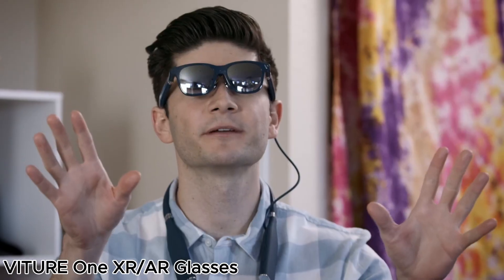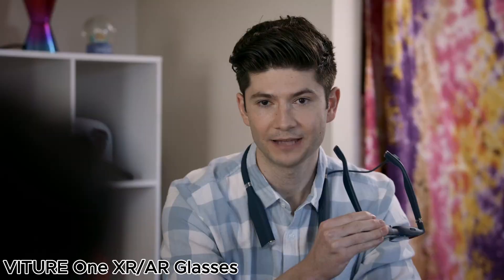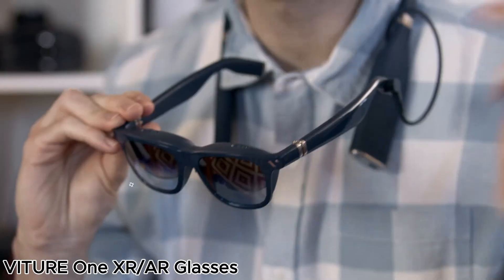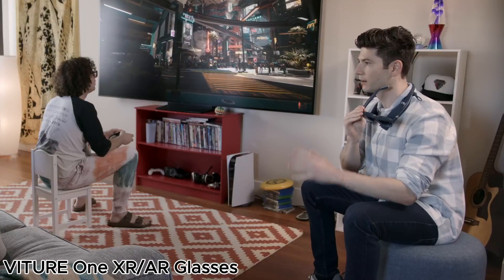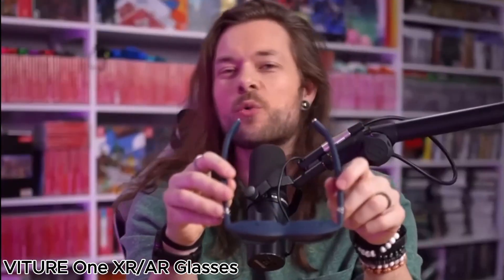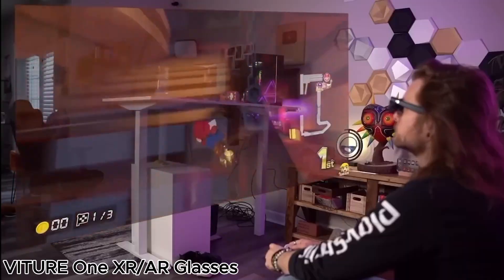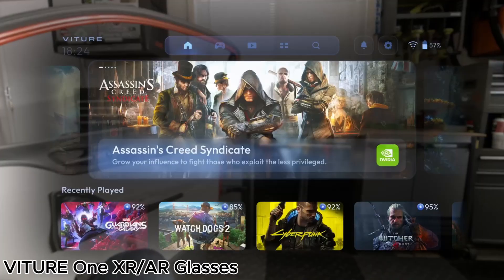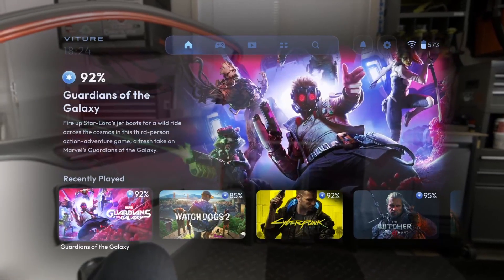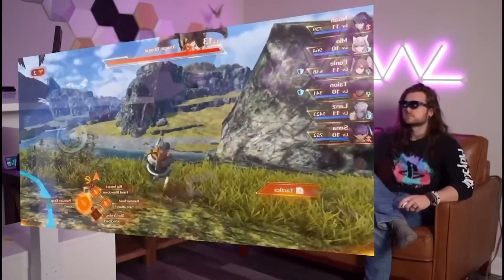Next up, the Veacher One XR AR glasses boast a 120-inch Full HD display with Harman tuned sound for an immersive audio-visual experience. They support spatial video on the iPhone 16 and 15, making them perfect for Apple users. Designed for gaming, they work seamlessly with the Steam Deck, ROG Ally, gaming consoles, and PCs.